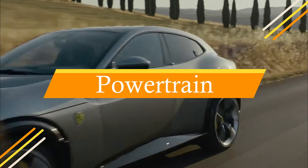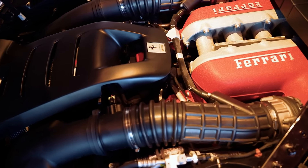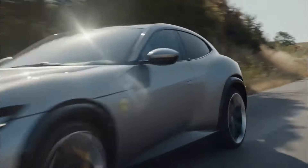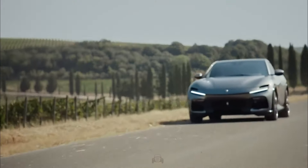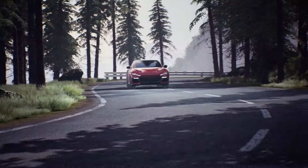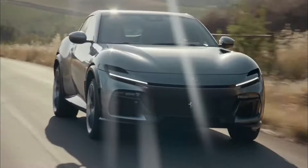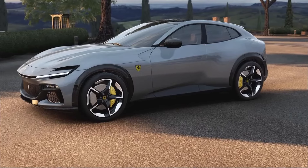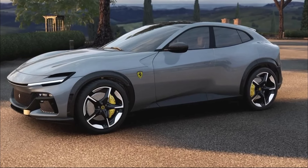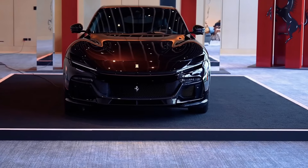Powertrain. The Ferrari Purisangue is powered by a V12 engine. It's a 6.5-liter V12 making 715 horsepower and 528 pound-feet of torque, with a redline set at 8,250 RPM — that makes the Purisangue the highest-revving SUV ever.